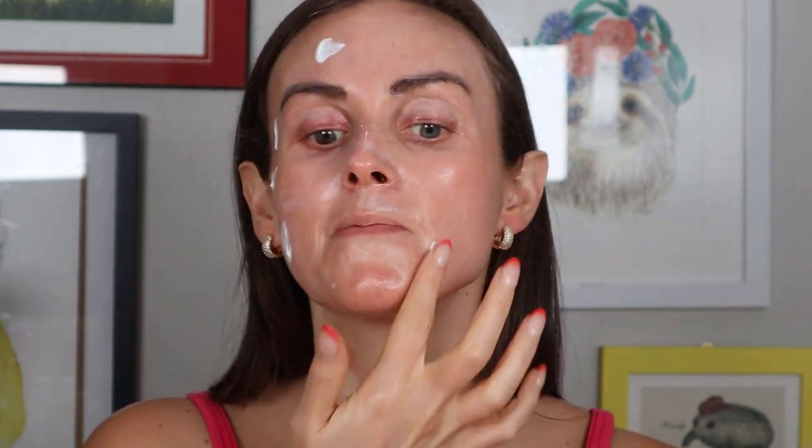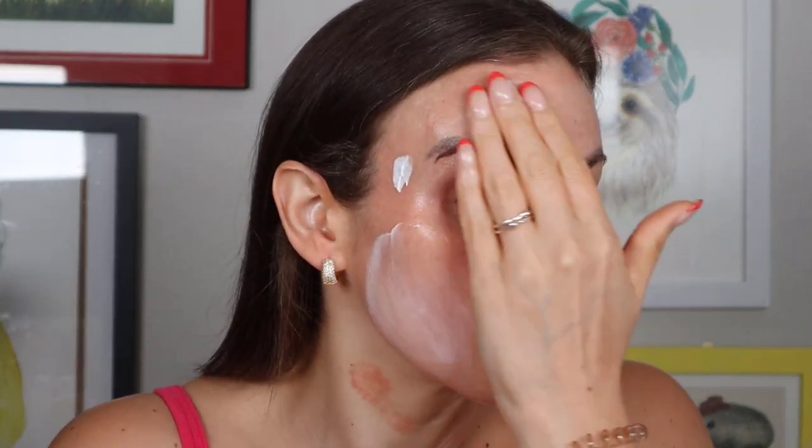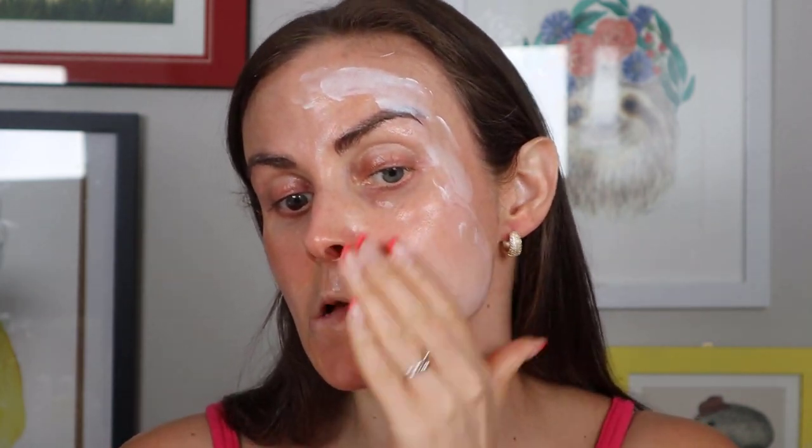On their website they say: Essences are a staple in Korean skincare and typically applied after toner as a liquid, hydrating, nourishing product. But essences can also come in the form of skincare-packed sunscreen. Our new Essence Light Sunscreen provides broad-spectrum SPF 50 protection in a lightweight, ferment-enriched formula. Blends seamlessly into all skin tones for a hydrated, luminous complexion. I would agree with that. This one is supposed to be a barely-there chemical sunscreen to be worn alone as a base for makeup application without pilling or cakiness.